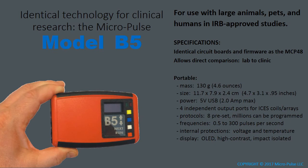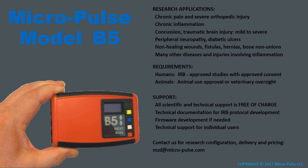The same core technology is available in the model B5, which is an entirely portable model for ambulatory research — for large animals, large pets, and humans in IRB-approved studies. The model B5 uses the identical circuit board available in the MCP48, allowing direct comparison of results from the laboratory to the clinic. Its research applications include chronic pain and severe orthopedic injury, chronic inflammation, concussion and traumatic brain injury ranging from mild to severe, peripheral neuropathy and diabetic ulcers, non-healing wounds, and many other diseases and injuries involving inflammation.